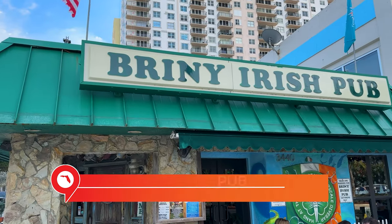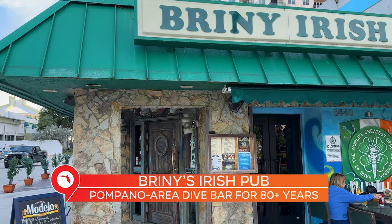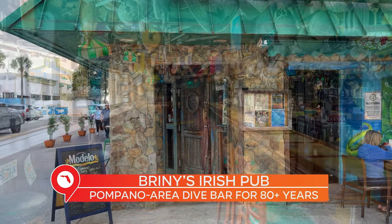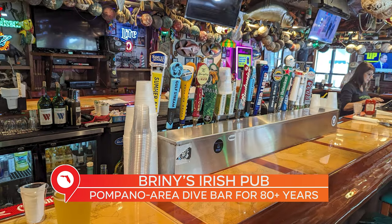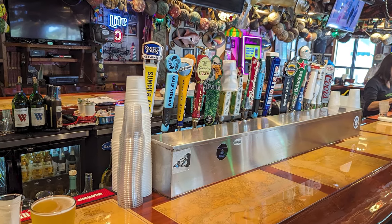Then we get to the corner — Bryony's Irish Pub. It is a staple of Pompano Beach; it's been here for nearly 80 years. It is a dive bar with countless drink options and bar food. You know exactly what to expect when you show up to Bryony's — a terrific atmosphere that has kept this place going for more than three quarters of a century.